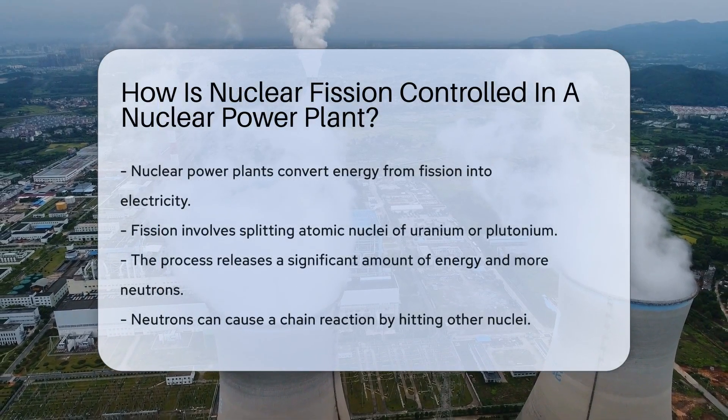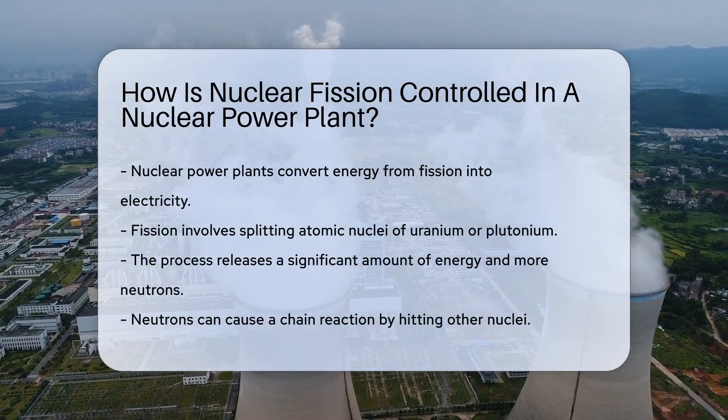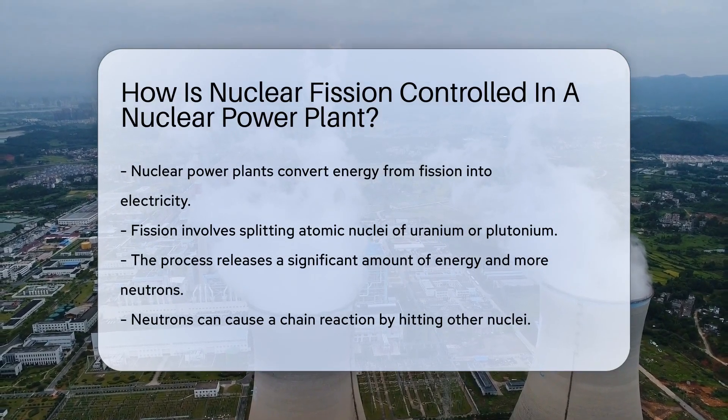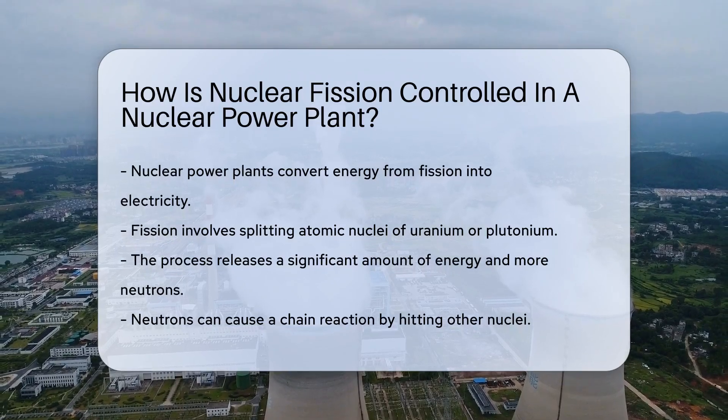Power plants are marvels of modern engineering. They convert different energy forms into electricity. Nuclear plants use fission to generate power. This process involves splitting atomic nuclei. But how do they keep it under control?